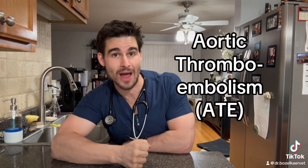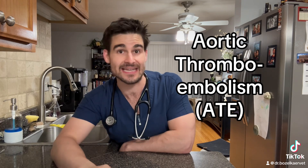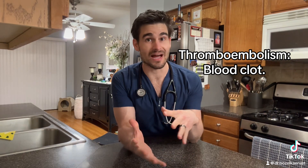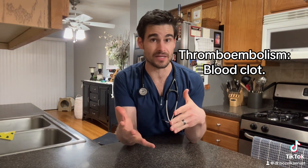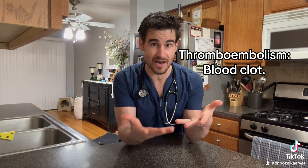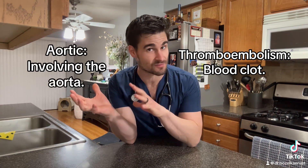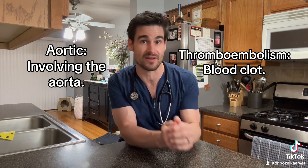The term saddle thrombus is a more layman's term for what we science nerds call an aortic thromboembolism, or ATE. The term thromboembolism just means a blood clot that has gotten stuck somewhere and is preventing blood flow to a particular region of the body. The term aortic refers to the aorta, which is the main tube that takes blood from the heart and delivers it to the rest of the body.